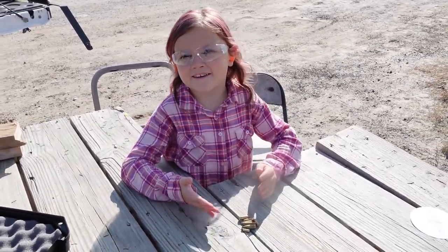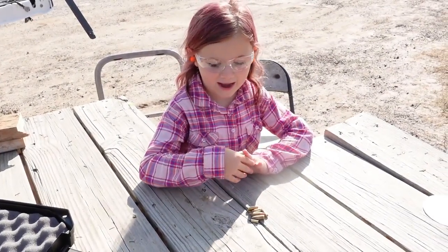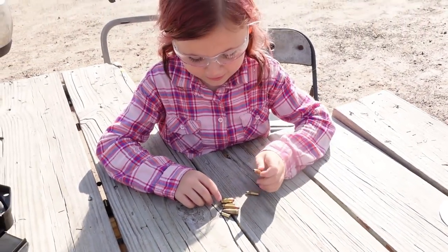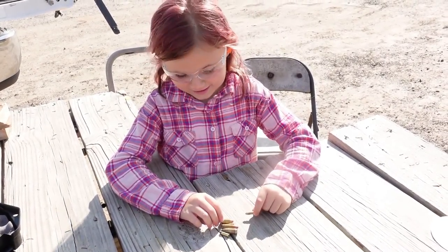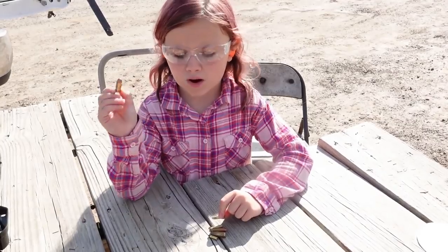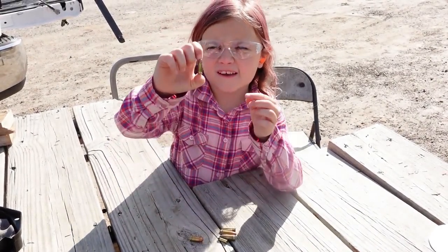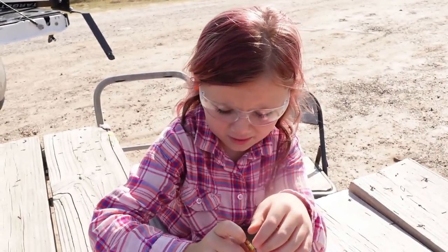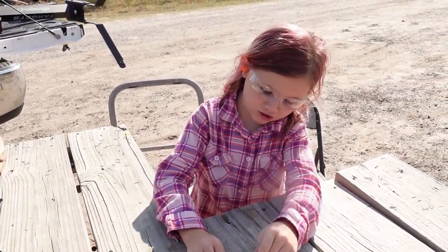We just got here and in the past like five minutes I've been looking around for rounds and this is how many I found. Look at this. Nice. Any nine millimeter? There's actually two here. You found two nine millimeter rounds? Yes. Two nine millimeter, one .380, a .25 ACP which is very rare. That's a new one for you. Yes. I'm adding this to my collection.